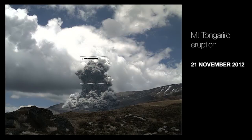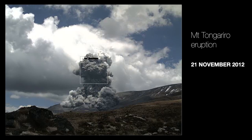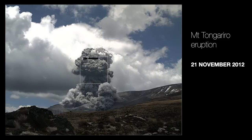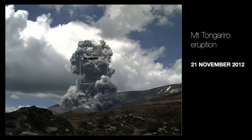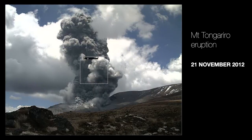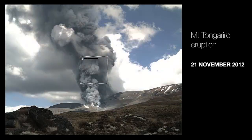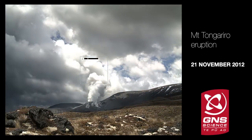As the pyroclastic density currents are developing at the base of the column, if we now look back to the top of the column, we'll see expansion going on in the eruption column as it starts to gain elevation and grow above the volcano. It then slowly grows, the wind captures it and starts to blow it over, and ultimately you'll see some volcanic ash start to rain out of the column.